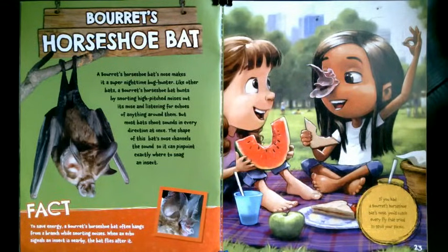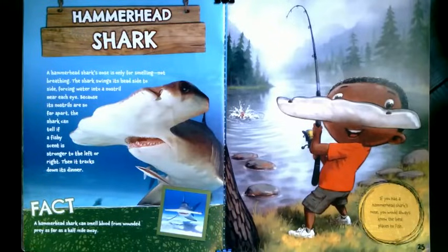What if you had a hammerhead shark nose? A hammerhead shark's nose is only for smelling, not breathing. The shark swings its head side to side, forcing water into a nostril near each eye. Because its nostrils are so far apart, the shark can tell if a fishy scent is stronger to the left or right. Then it tracks down its dinner. A hammerhead shark can smell blood from wounded prey as far as a half mile away. If you had a hammerhead shark's nose, you would always know the best places to fish.